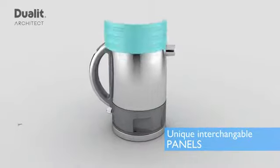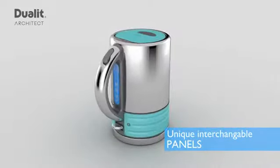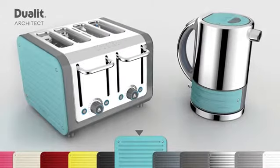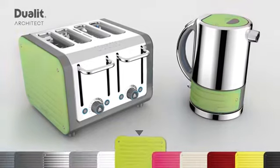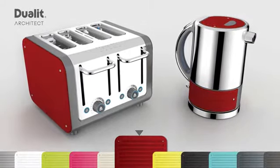These can easily be changed by unscrewing six stainless steel screws, transforming your Architect in seconds. Offered in a variety of coloured panel packs ranging from bold to sophisticated, you can match this kettle to your style, personality and the latest seasonal colour.